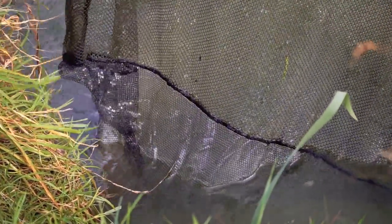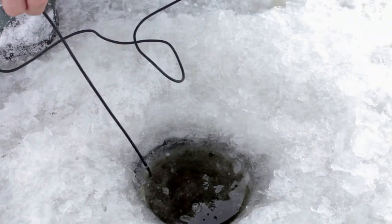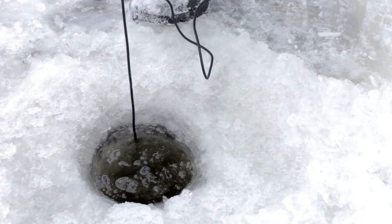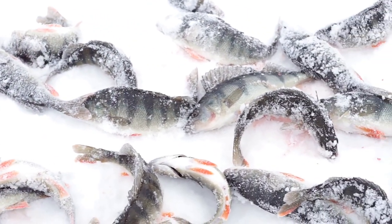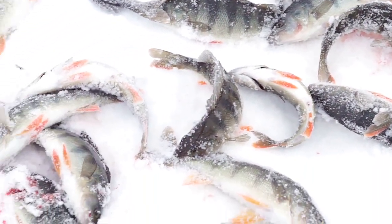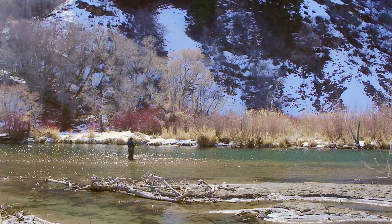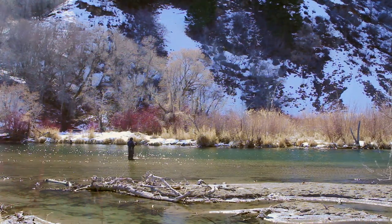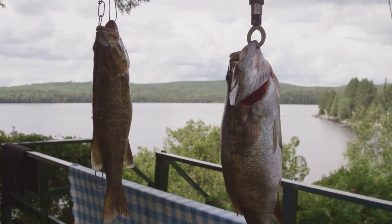The walleye population at Lake Arthur is healthy and abundant. Trolling with crankbaits, casting jigs, or drifting live bait are all effective techniques. Using a depth finder can greatly increase your chances of finding the perfect spot. During spring and fall, walleye can be found in shallower water near spawning areas. As the water warms, they move to deeper depths, often suspending over drop-offs and weed beds — knowing their seasonal locations makes all the difference.